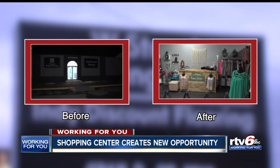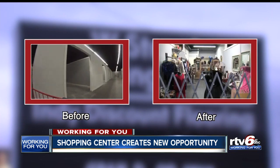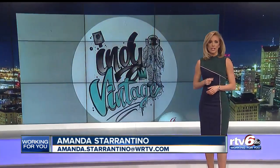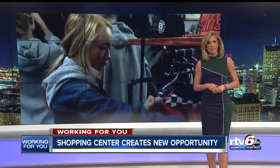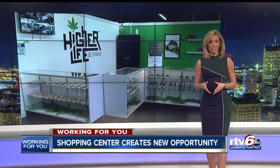Back in December, we gave you a sneak peek at the W Street shopping center on East Washington Street near Post Road. But since then, almost every spot in this new shopping destination has been filled by local businesses ready to serve the community. Tonight, TV6's Cameron Riddle went back to the W Street shopping center, where business owners say the opportunity inside is one of a kind.